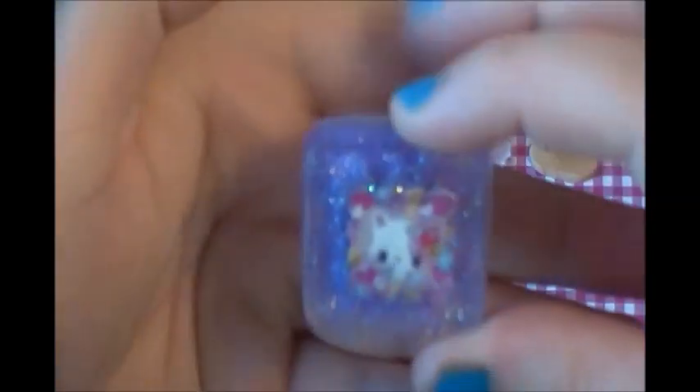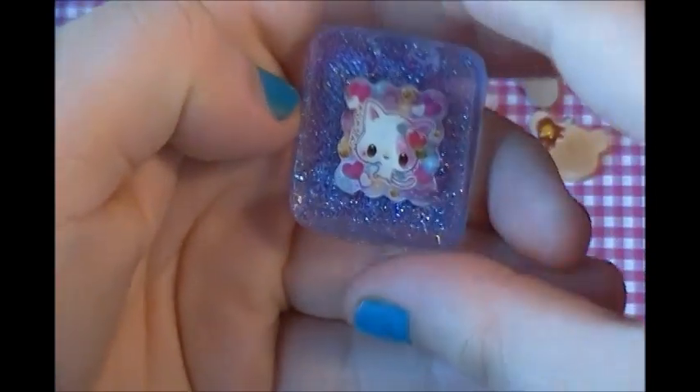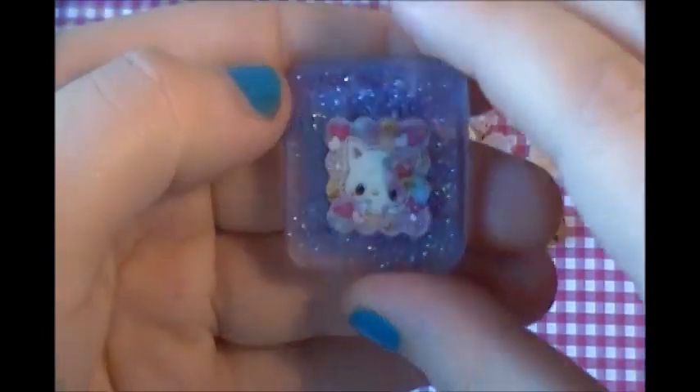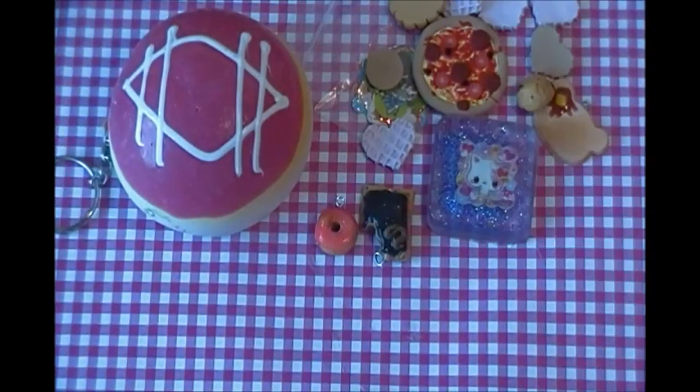Then she gave me a resin piece and it's really really cute. Here's one side and here's the other. I like how she did this — not a lot of people do this, so it's really cute. Thank you for all of that, it was really nice of you to send me so many extras.